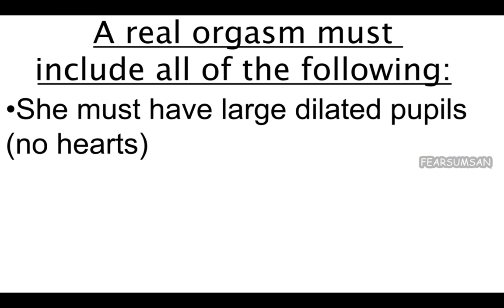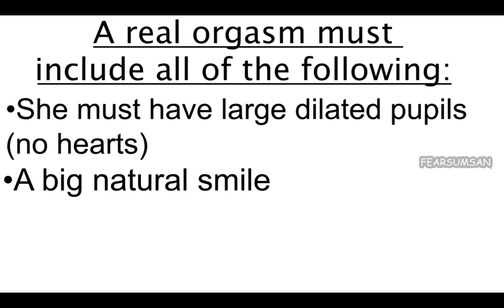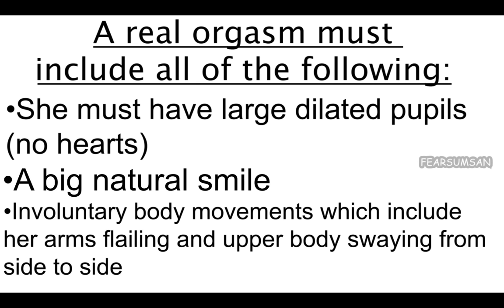A real orgasm must include all of the following: she must have large dilated pupils, no hearts, a big natural smile, involuntary body movements — which include her arms flailing and upper body swaying from side to side.